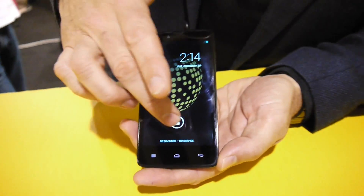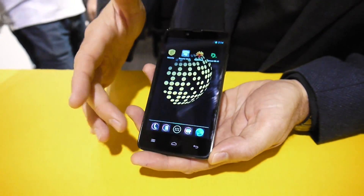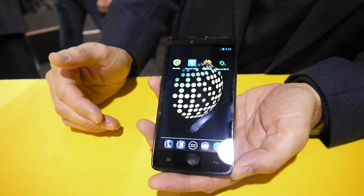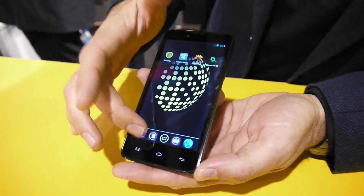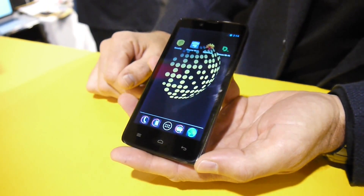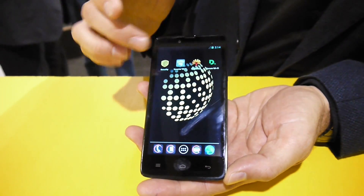This is a prototype model of the Blackphone. It comes pre-installed with a suite of tools that allows you to be more private and smarter in the way you use your smartphone. It comes with Silent Circle services — encrypted phone calls, encrypted texting, file transfer, and phone conversations — all prepackaged on there for you to simply and easily use.